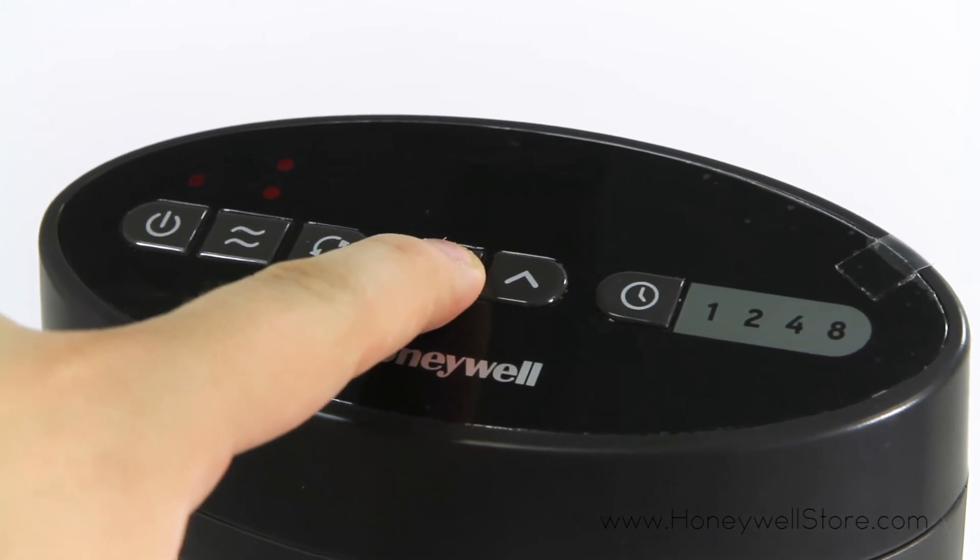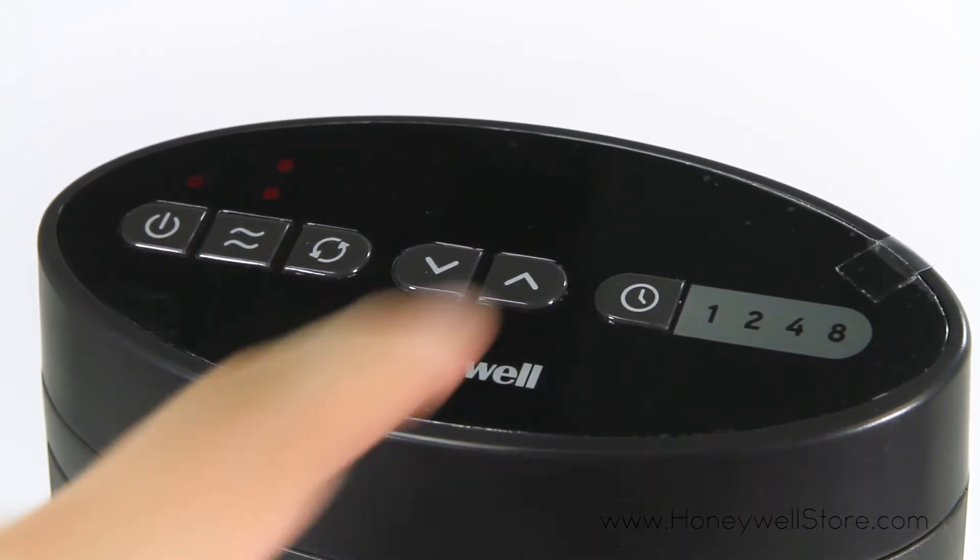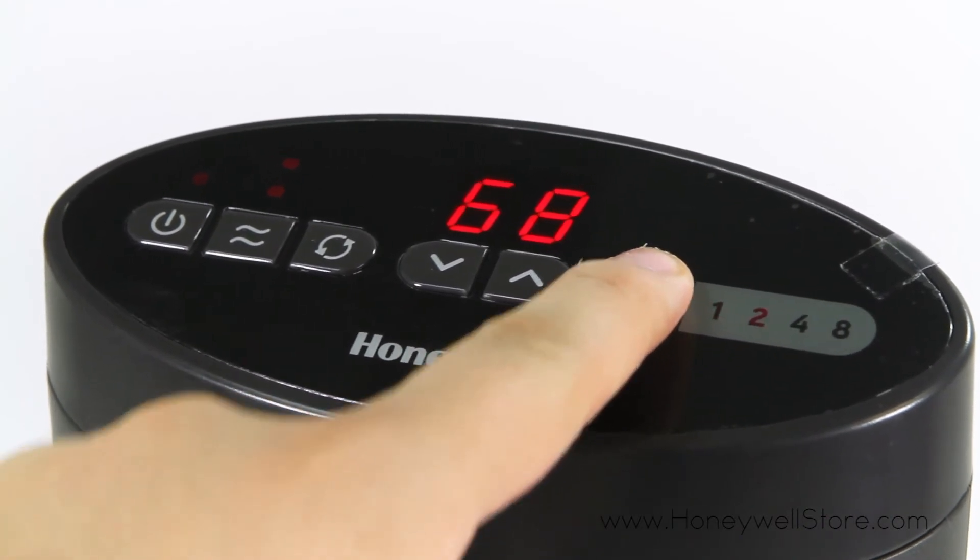The inclusion of a programmable thermostat and the ability to shuffle between multiple heat settings and hour-time settings allow for a customizable experience.